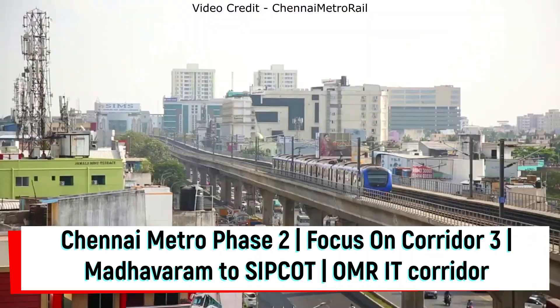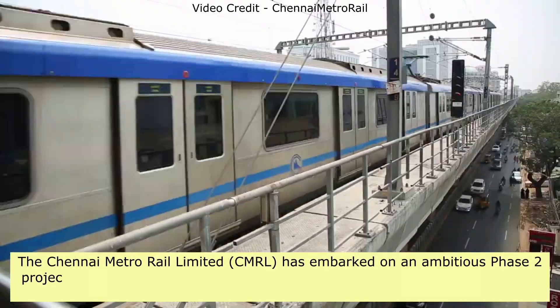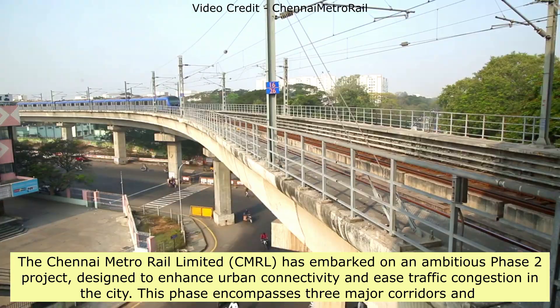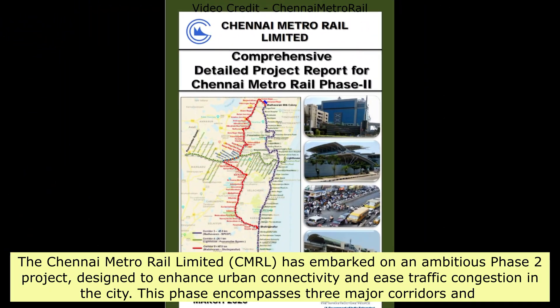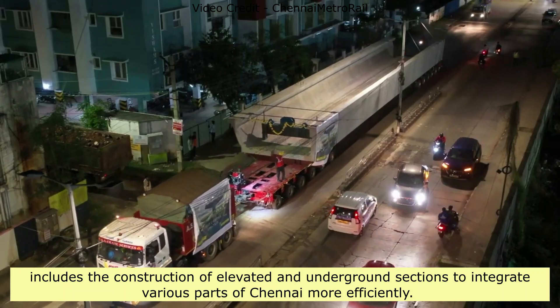Chennai Metro Phase 2 focuses on Corridor 3, Madhavaram to Sipcot, and the OMR IT Corridor. The Chennai Metro Rail Limited (CMRL) has embarked on an ambitious Phase 2 project designed to enhance urban connectivity and ease traffic congestion in the city. This phase encompasses three major corridors and includes the construction of elevated and underground sections to integrate various parts of Chennai more efficiently.